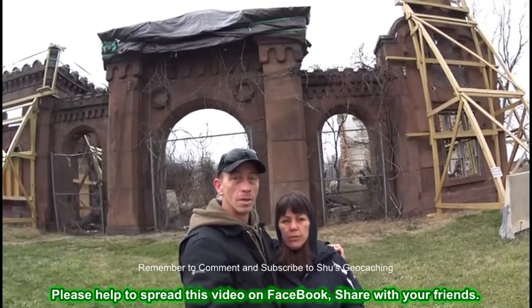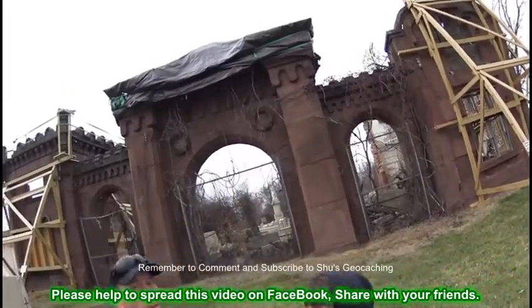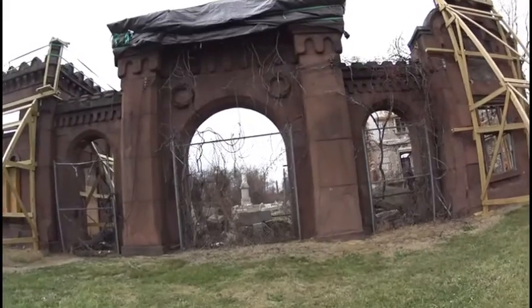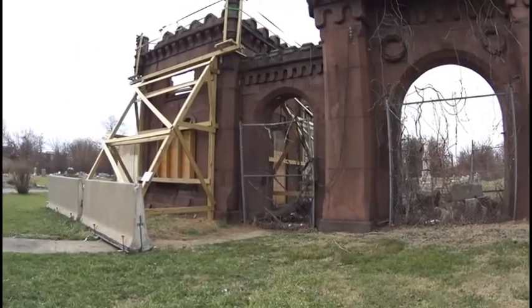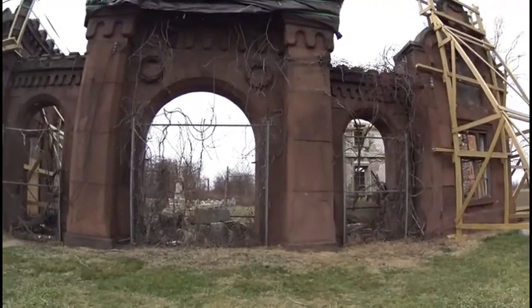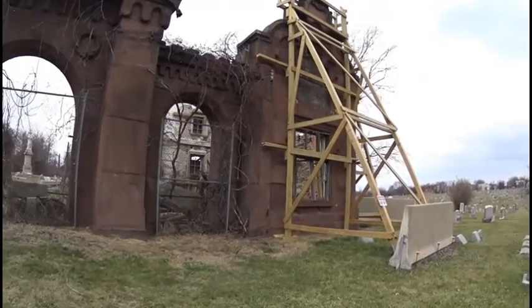This behind us is the original entrance to Mount Moriah. There used to be horse-drawn carriages that would bring people right through here. Now they're trying every effort in the world to keep it from falling down the rest of the way.